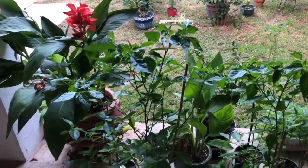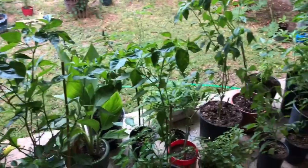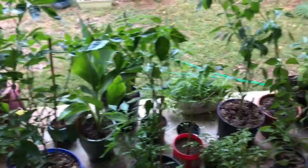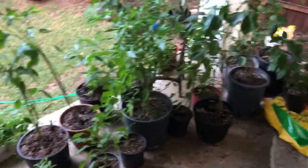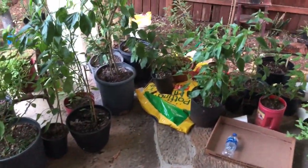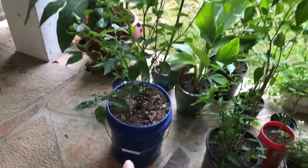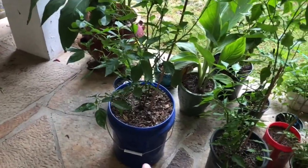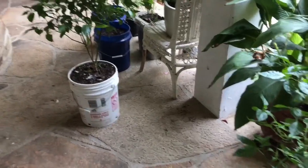Some of you guys have been giving me tips, and hot pepper groups on Facebook have been very helpful. Right now there's a bit of wind. I have some of my plants here on the porch. Most are in container pots, and some have graduated into five-gallon buckets — you can get those anywhere from Lowe's or Home Depot. Sometimes I also go to the back of restaurants where they give away buckets.